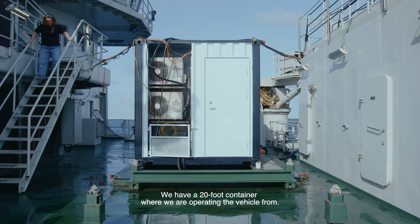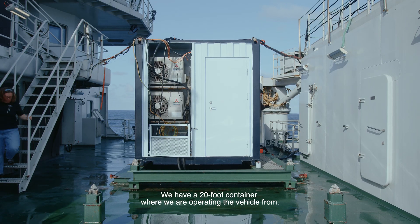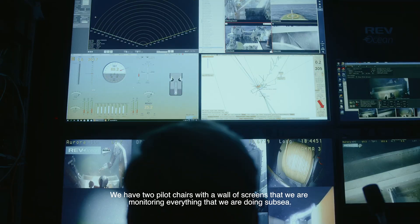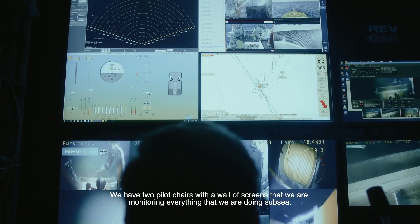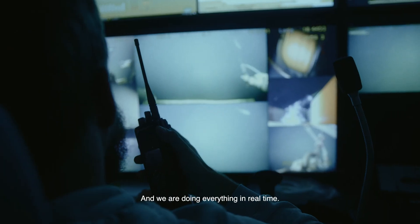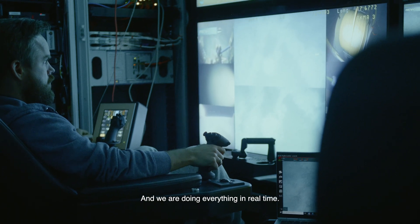We have a 20-foot container where we are operating the vehicle from. We have two pilot chairs with wall of screens that we are monitoring everything that we are doing subsea, and everything we are doing, we are doing in real time.